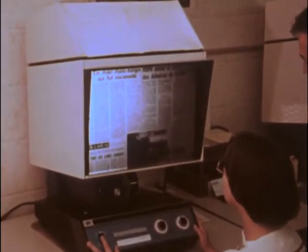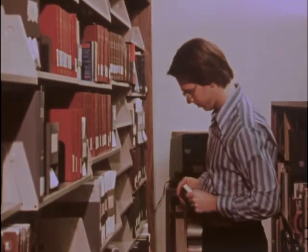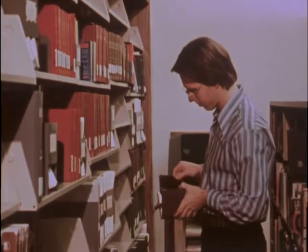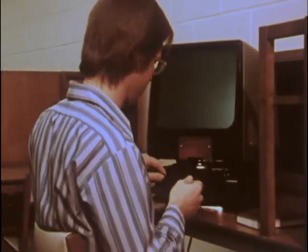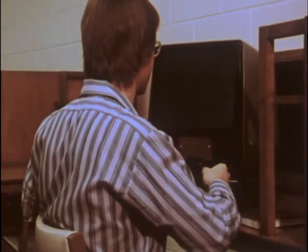While centralized microform storage is used in many general access libraries, it is not universal. For some, a decentralized storage system places microforms on shelves alongside standard volumes. Readers at various locations in the library present the user with opportunity for casual scanning without checking microforms out. Decentralized storage makes microforms more accessible and frees library personnel from microform checkout activities. The results, however, may be excessive wear or misuse of the readers and rapid deterioration of the microforms.